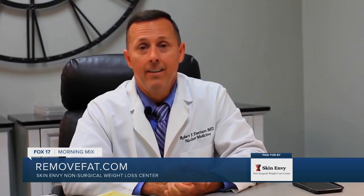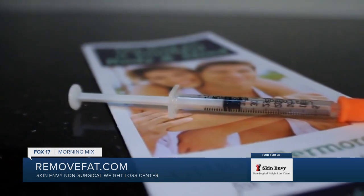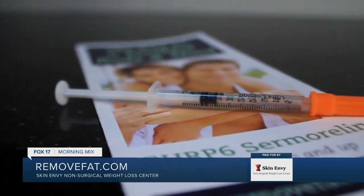Last but not least, Sermorelin increases sex drive in both men and women, and this is well documented. I'm 47 years old, and honestly, my sex drive is better than it was when I was in my 20s. Sermorelin has improved my quality of life, and I certainly feel that it can improve yours as well.